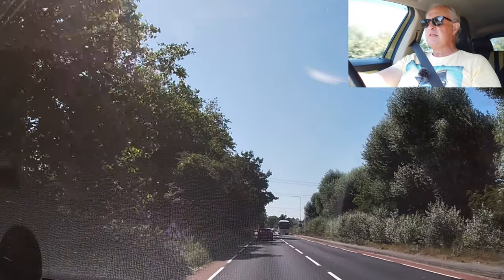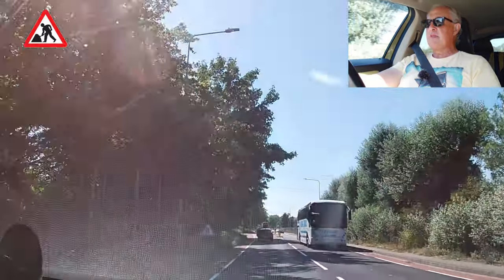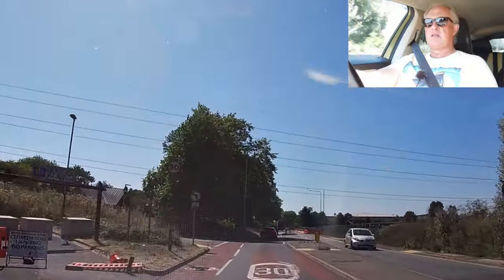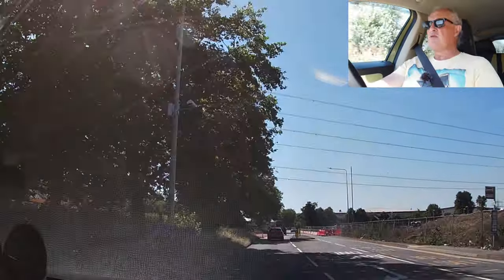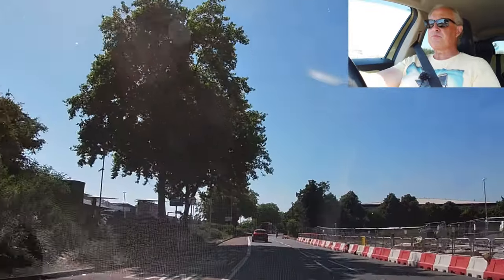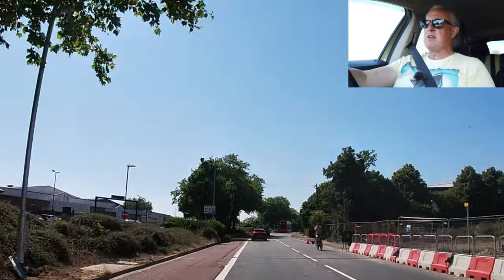Road work sign. Traffic islands. They've closed the park and ride — I wonder why. Maybe they're opening a new one.